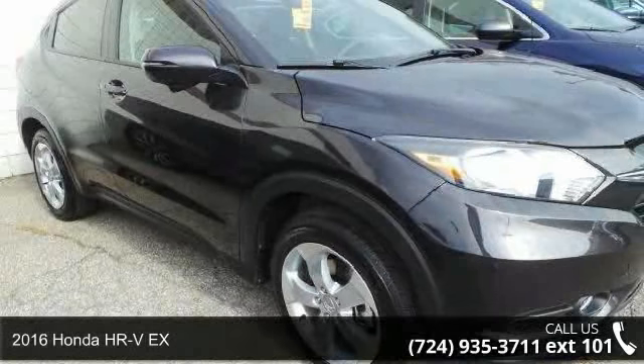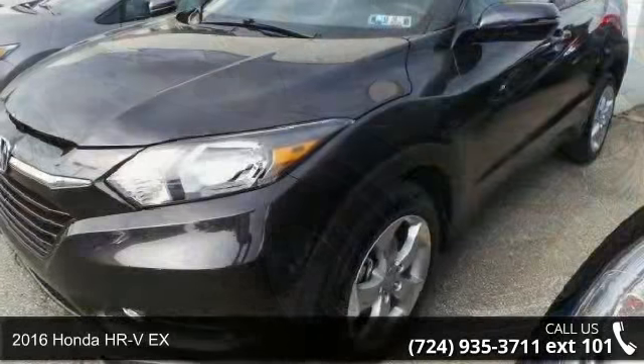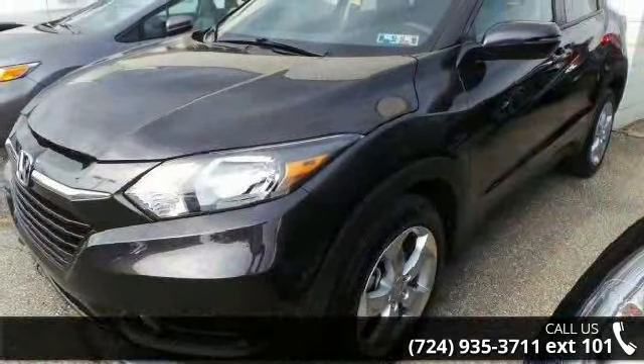Arrive in style with this 2016 Honda HR-VX. If you are looking for an automobile with great features, look no further.